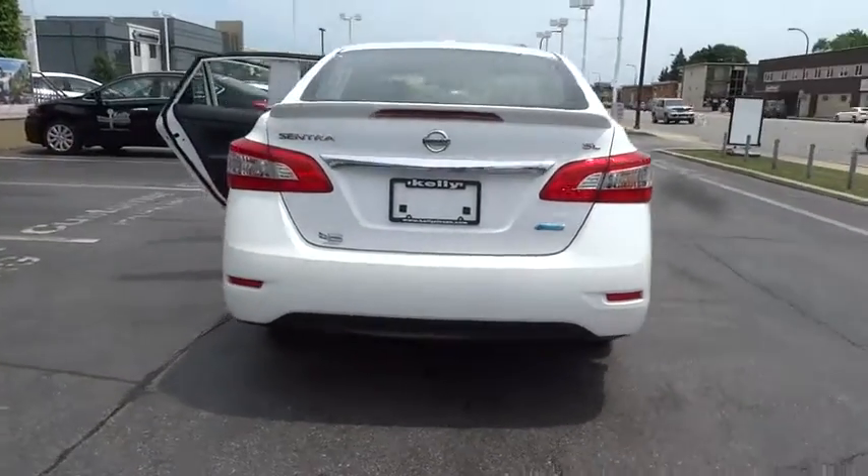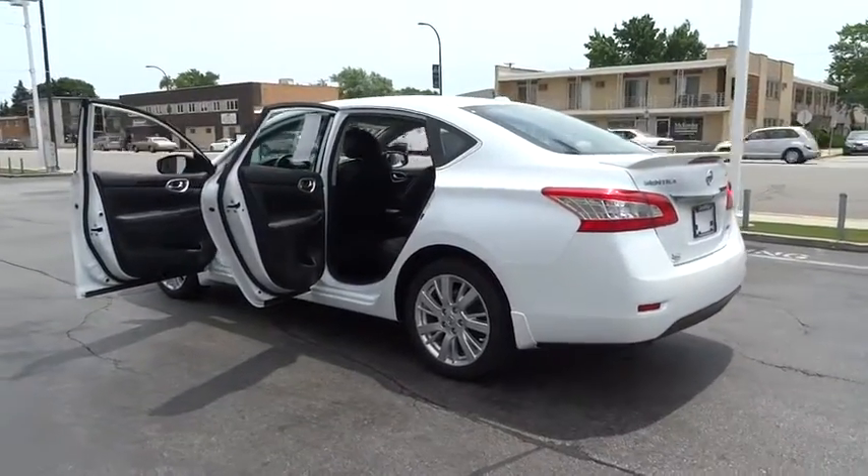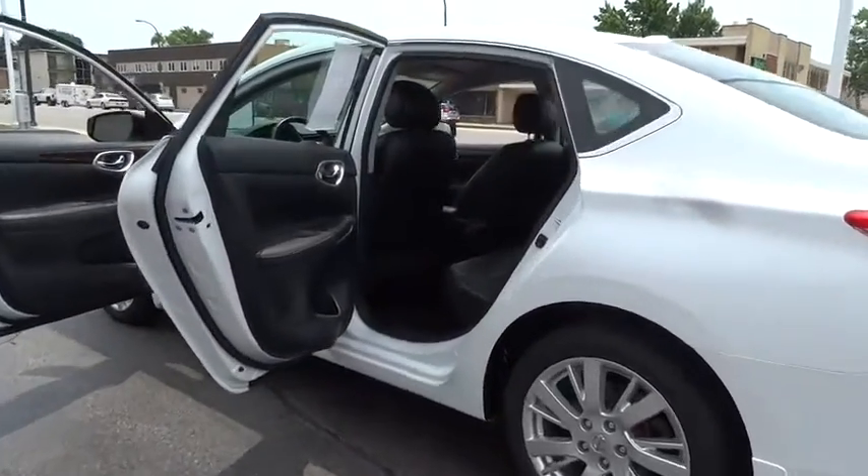Here are some of this vehicle's great options: stability control, traction control, keyless entry, anti-lock braking system, power steering, adjustable steering wheel.